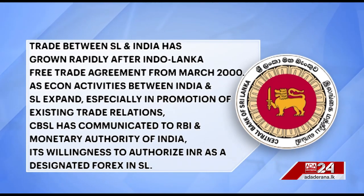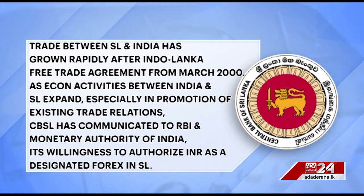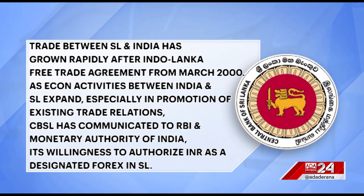With trade between both countries rapidly growing following the Indo-Sri Lankan Free Trade Agreement, which came into force in March 2000, the CBSL said that the decision to authorise the Indian rupee was taken after communicating with the Reserve Bank of India, the Monetary Authority of India, and with the agreement of it being subject to any restrictions imposed by the Reserve Bank of India.